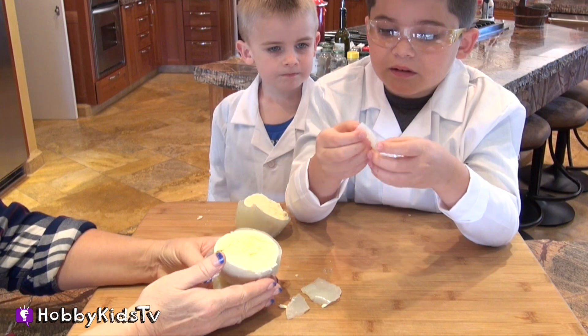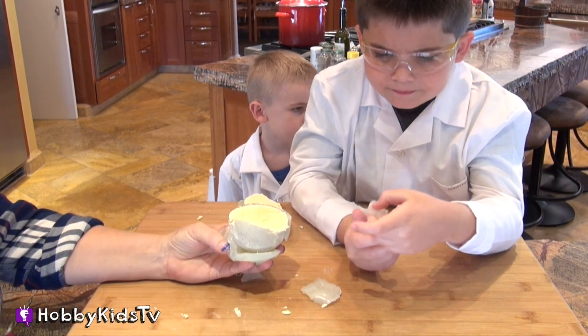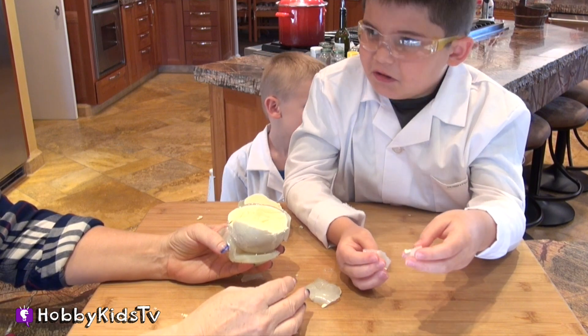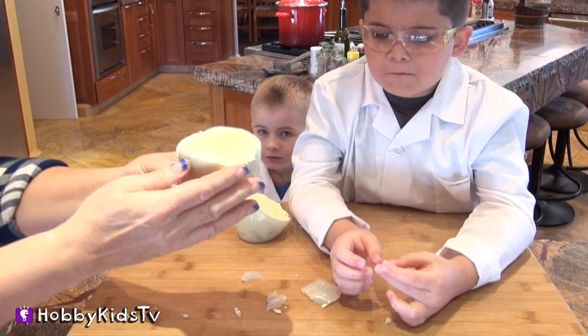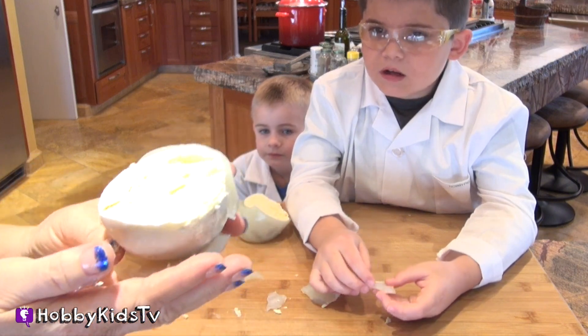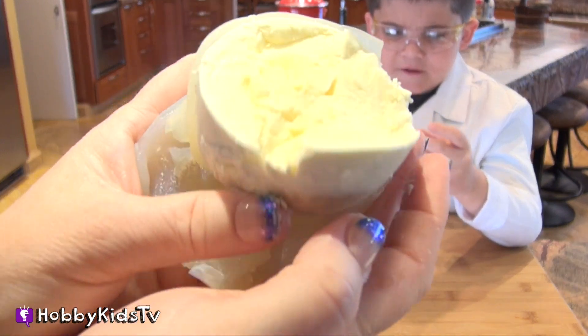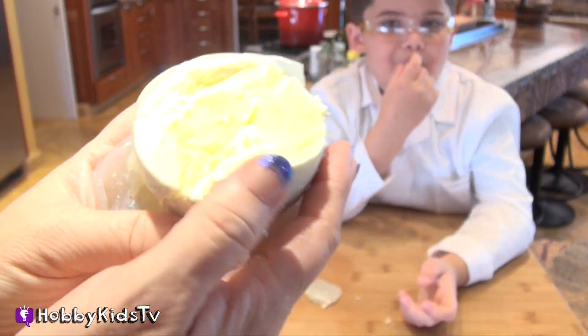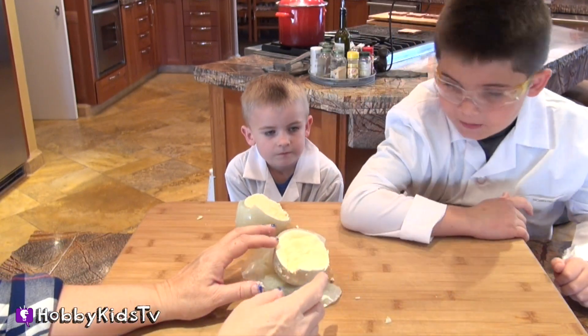Try it, Hobby Pig — eat it! I don't know what to say, it doesn't taste like anything. Take a look at that yolk. Doesn't taste like anything really. It does taste like not-flavored dough.